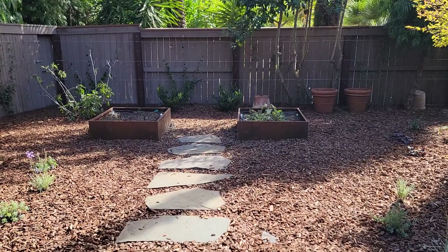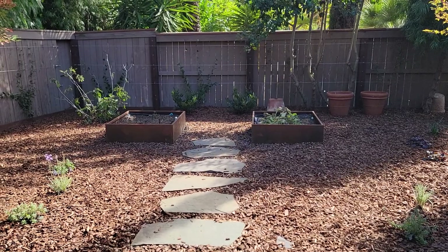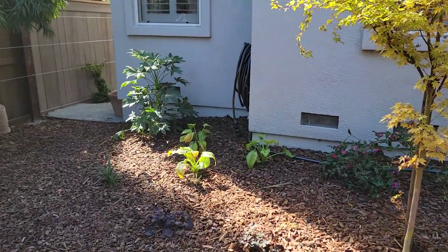Over here we've got a couple of new Corten steel vegetable boxes that are kind of coming to the end of their season. And then we can see some camellias and Japanese maples, coral bells and hostas that we planted within here.